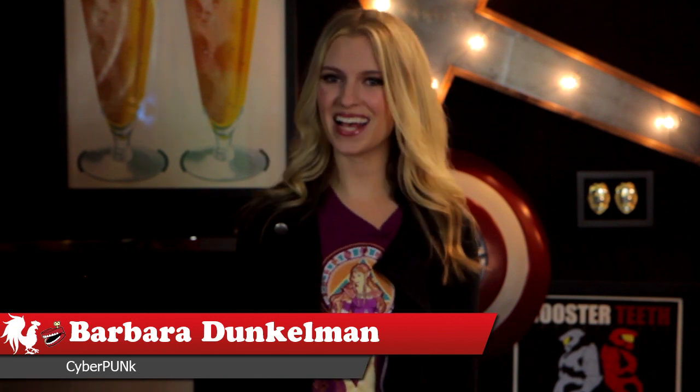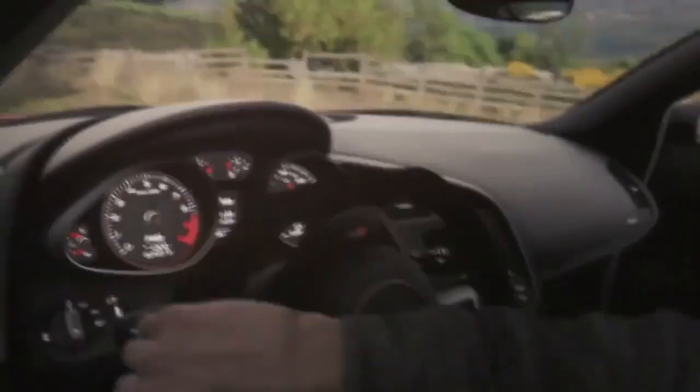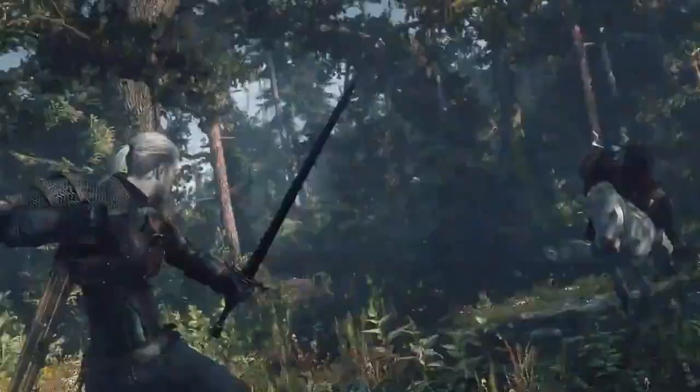Hey guys, I'm Barbara Dunkelman. Sony has announced that their newly launched PlayStation 4 sold more than 1 million units in its first 24 hours on shelves in North America. To put that into perspective, PS3 sold 197,000 units in its first week on sales in the US, so PS4 could be outpacing its previous generation launch by 5 to 10 times.